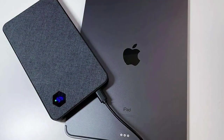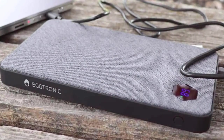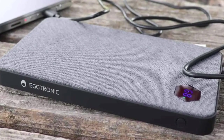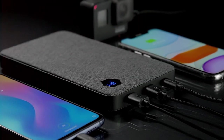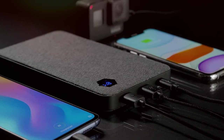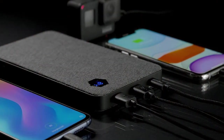With its compact size, it's perfect for those on the move, whether you're traveling, working remotely, or simply need a reliable power source in any situation. The Aigtronic PB1X20F63W UltraFast Powerbank is the ultimate companion for those who demand high-speed, high-capacity charging without compromising on safety and style.